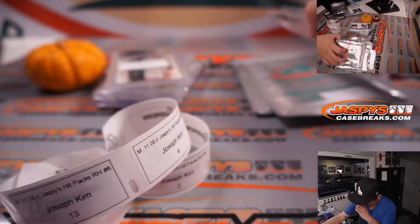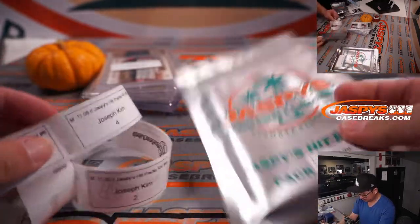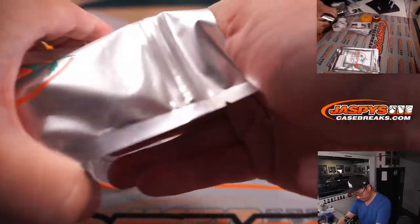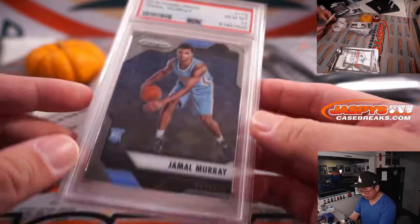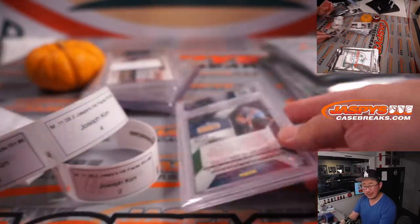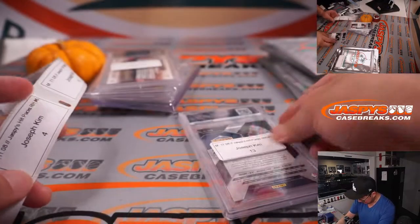Pack 13. Jamal Murray, PSA 10, from 2016 Panini Prizm Basketball — that's rookie Jamal Murray. Rookie Prizm PSA 10s for players like him, always a good thing.